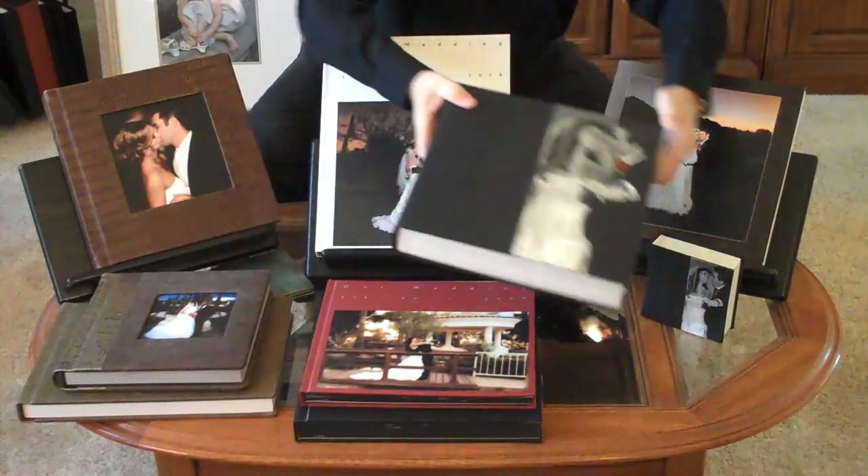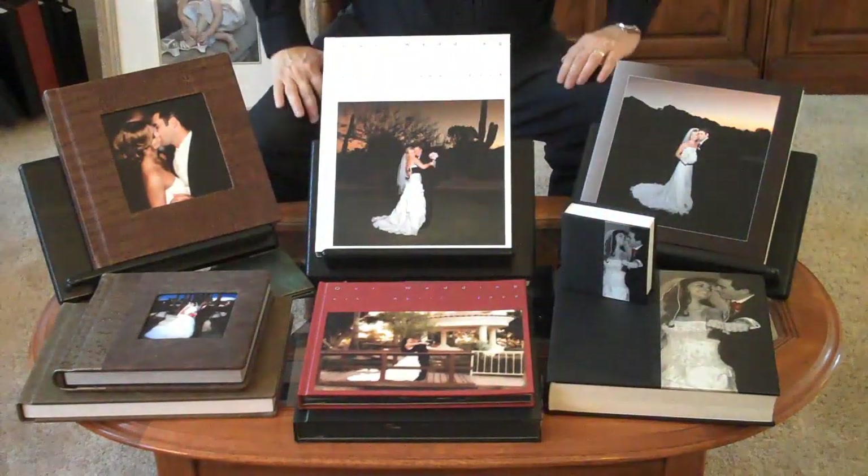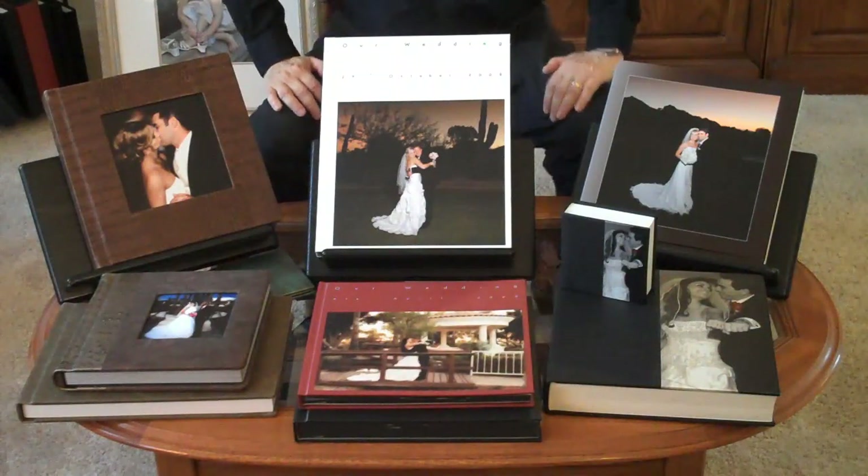Well, there you have it. I hope you'll give me a call at 602-320-7131 to come and see these albums up close and personal. I'd love to meet you. Thanks a bunch.